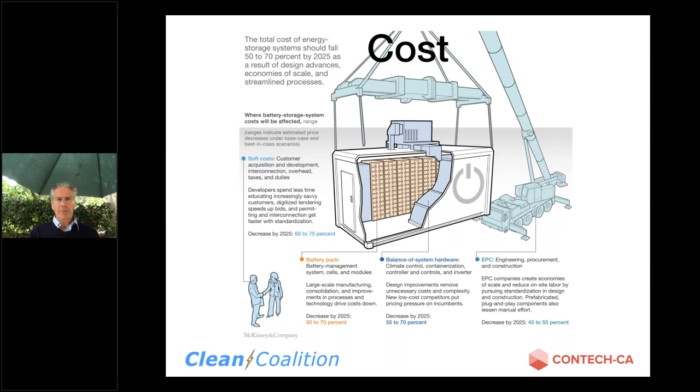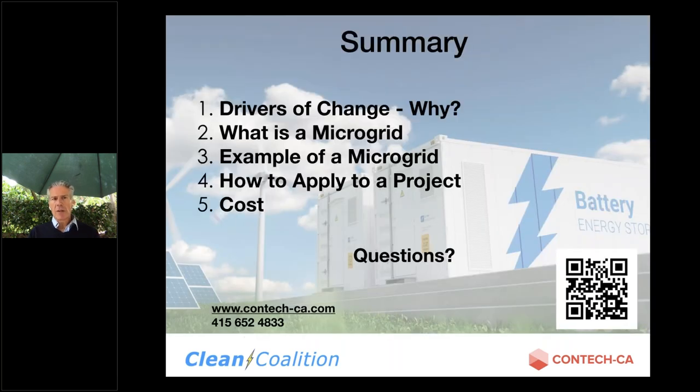In summary, we talked about why even consider these systems and the drivers of change, what a microgrid is, and we covered two examples: Kaiser Richmond — a critical facility — and San Benito, which is very important to the community. We discussed how to apply this to your project and touched on cost, which we can discuss more in the Q&A. With that, let's jump to questions.